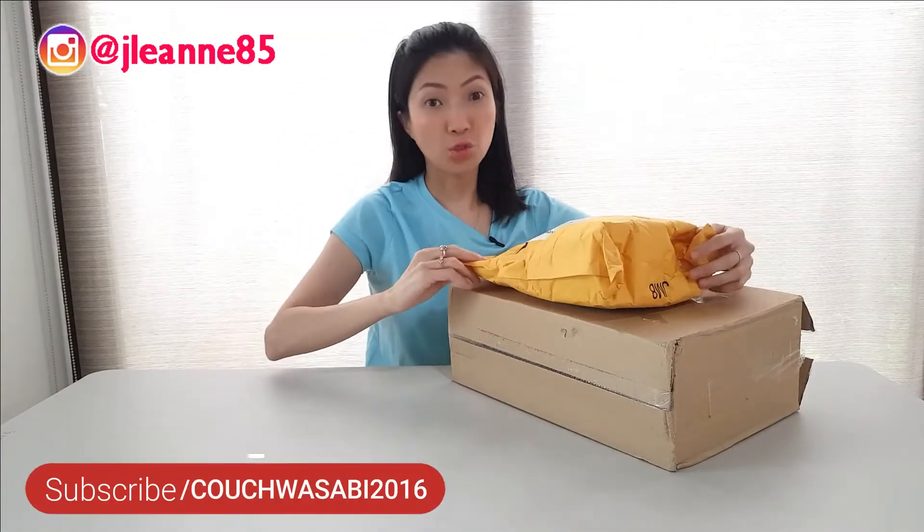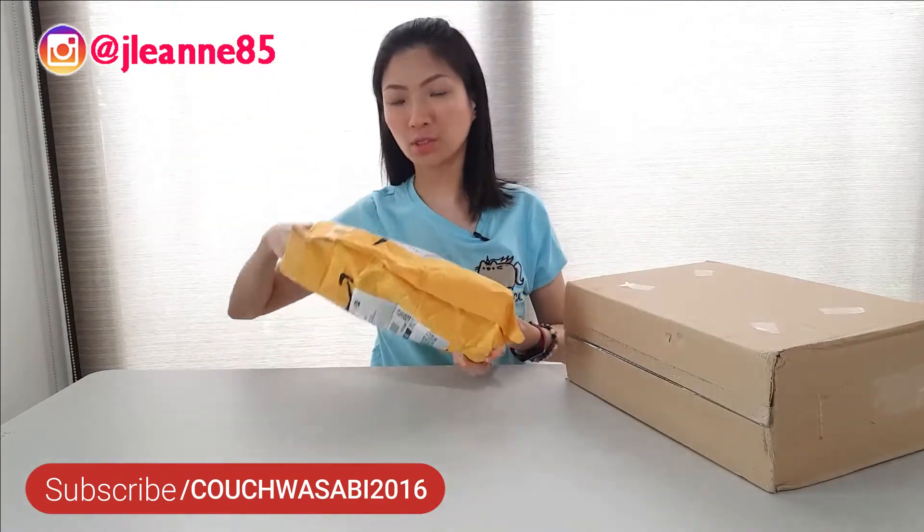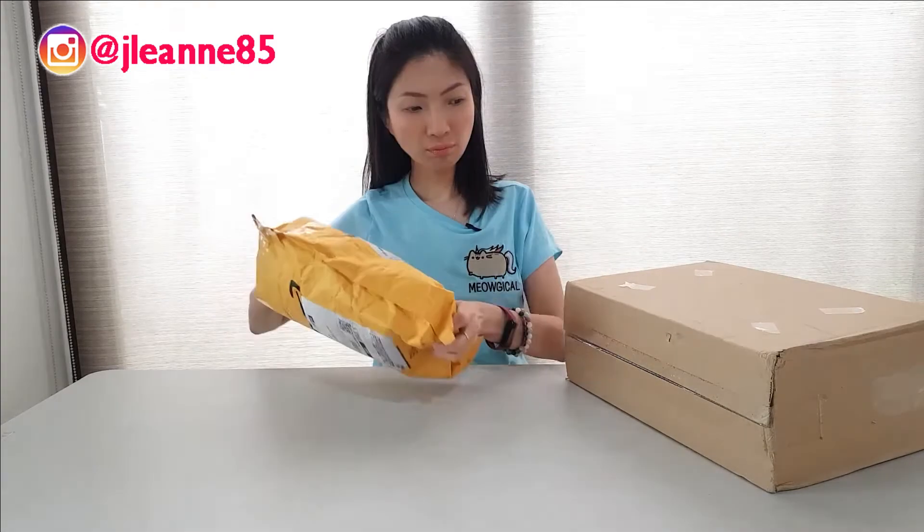These items are just sourced from two stores. This one is from Amazon, so let's just go through this first. They arrived on the same day, so I was really excited — it was like Christmas all over again.